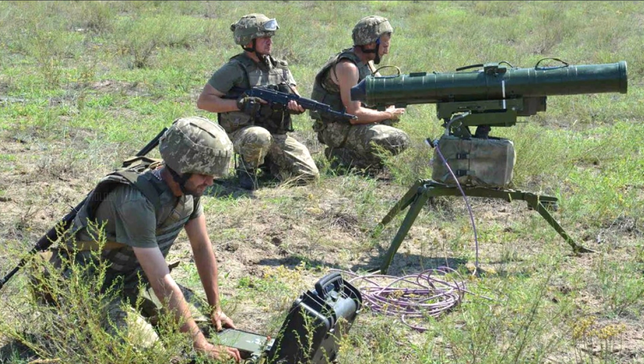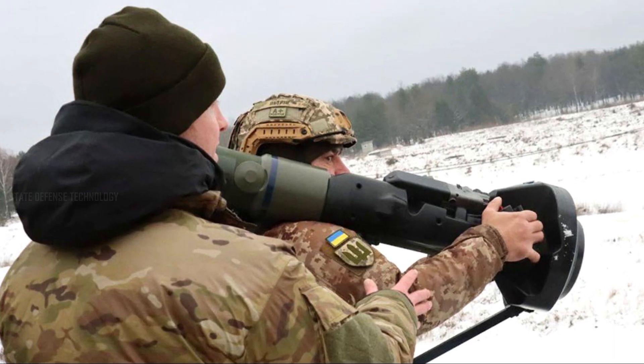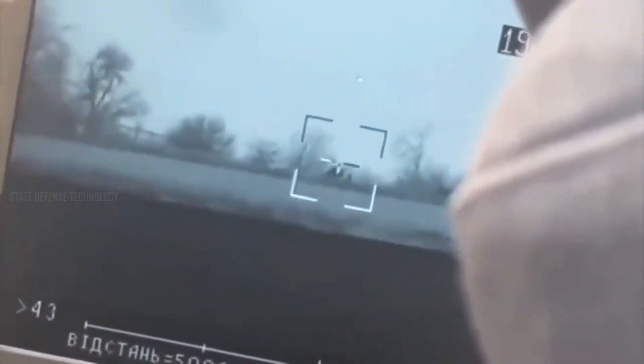Stugna-P missiles are considered no less sophisticated than the NLAW, Javelin, and Stinger missiles imported from the UK and the US. This provides additional anti-tank options beyond the Javelin, NLAW, and other systems.